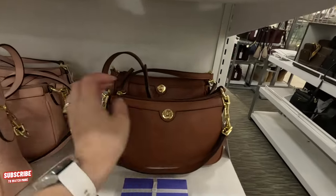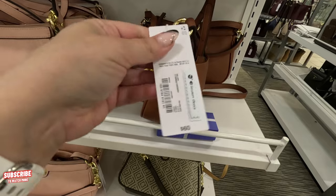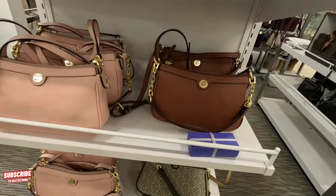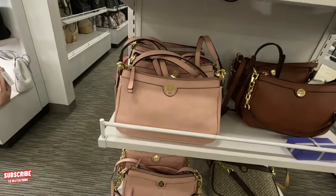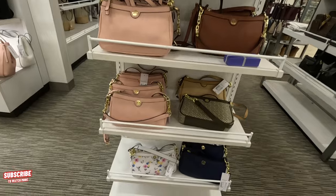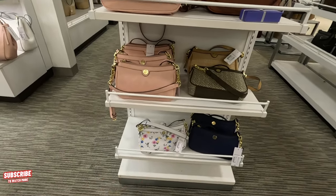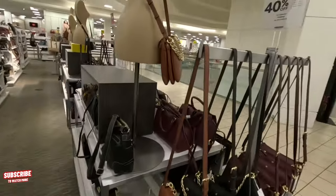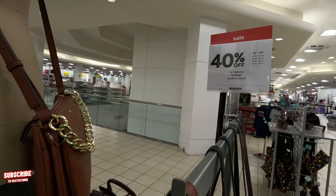Look at this beautiful cognac color — how much is this? $60. It comes in this color as well, a beautiful soft pink. It comes in blue and a flowery color too — $60 for those. And it looks like they have a sale: Liz Claiborne handbags 40% off!